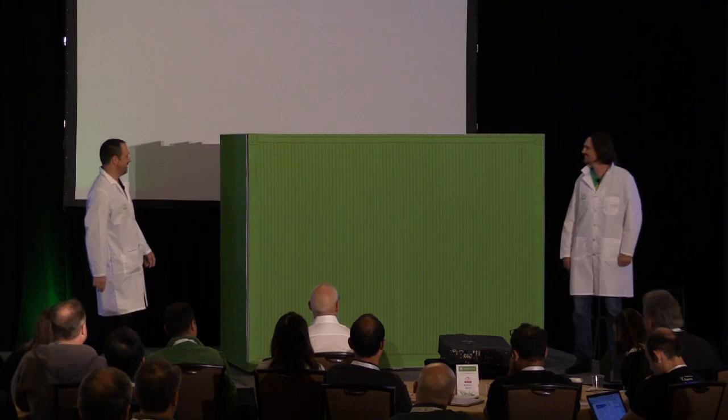Hi Fred. Hi. Yes, we have stopped meeting in strange places. Yeah, we need to stop meeting like that.